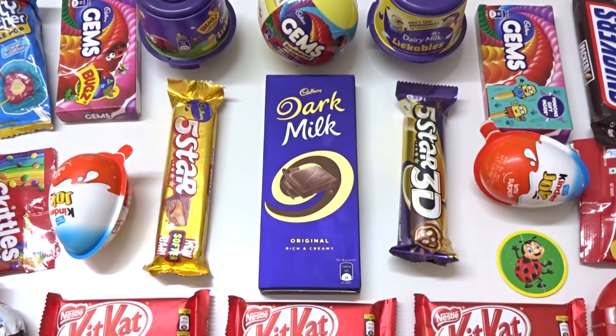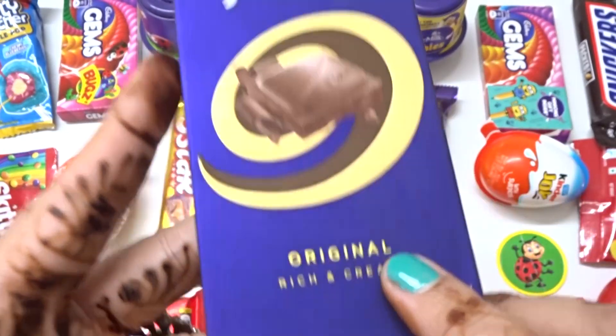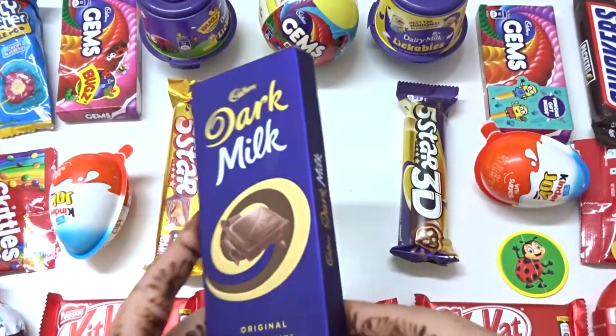Hey Kids! Welcome to Wincy Wincy Surprise Ties! Today we have a new chocolate sieve. Wow, this is the top of our chocolate. Beautiful packing.